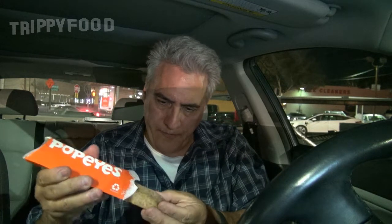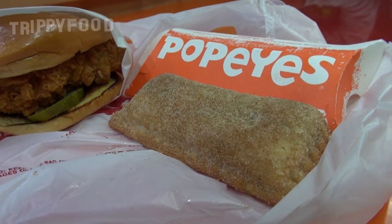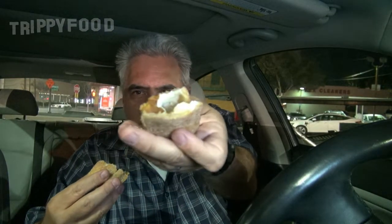Now let's try the Spiced Pumpkin Cream Cheese Pie. It's like your typical fast food fried pie. Let's go ahead and open this up. It seems to be covered with cinnamon sugar, and it just kind of fell apart there. It doesn't look like there's a lot inside it. Let's go ahead and give this a try.